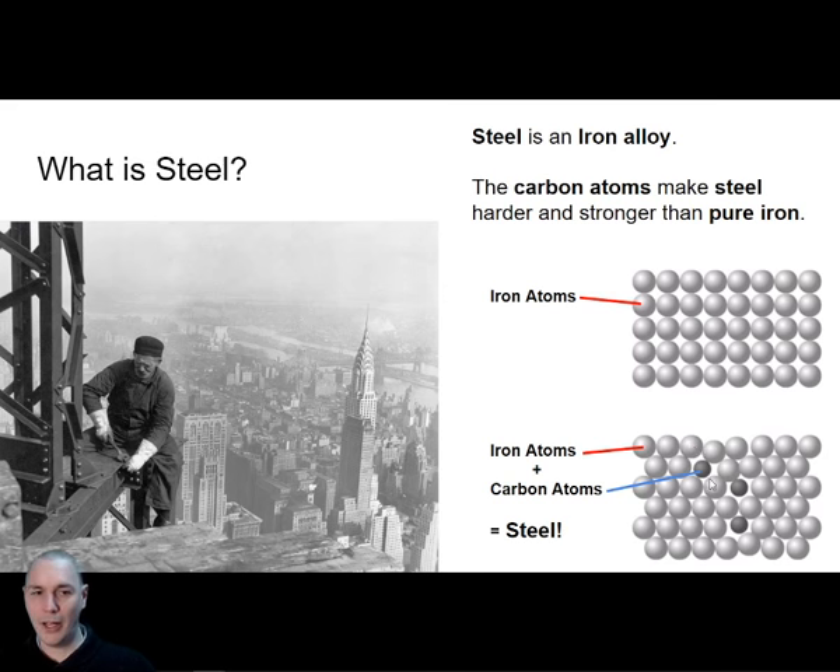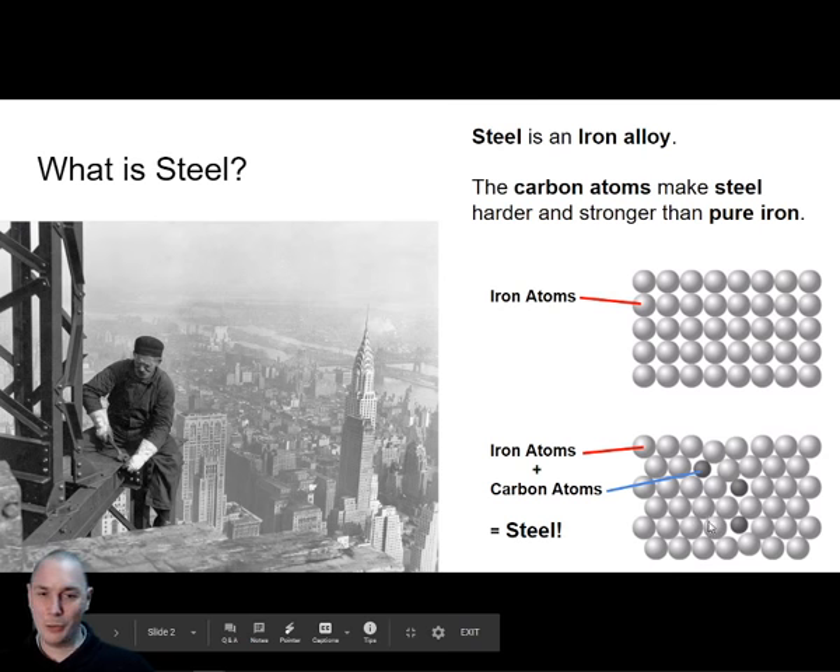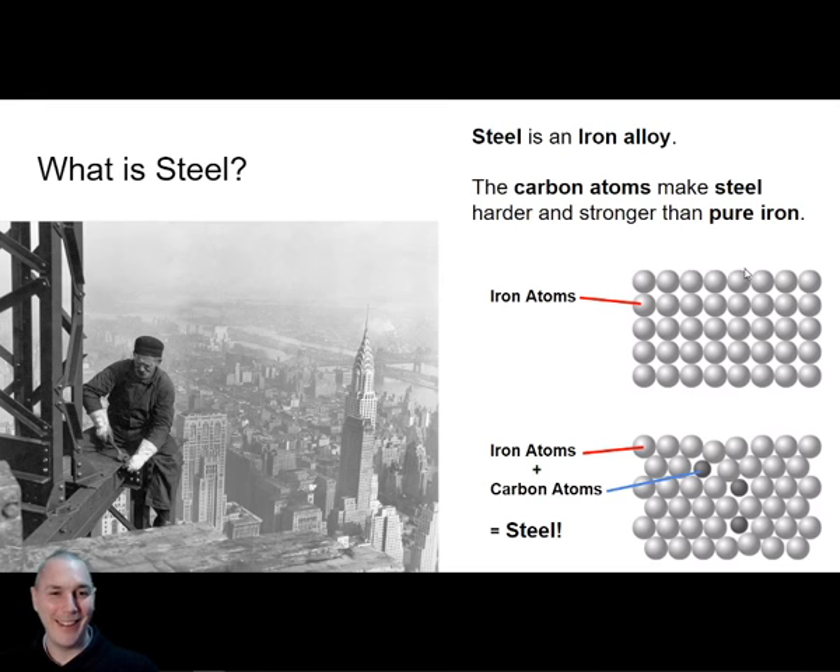Look at the way the iron atoms are lined up. Why might the steel — iron with carbon added — be more difficult to bend than pure iron? The iron atoms on their own in pure iron are more bendy and less strong than iron atoms with some extra carbon added. Why exactly is this stronger and more difficult to bend? It's to do with these little atoms that have got into the mixture.